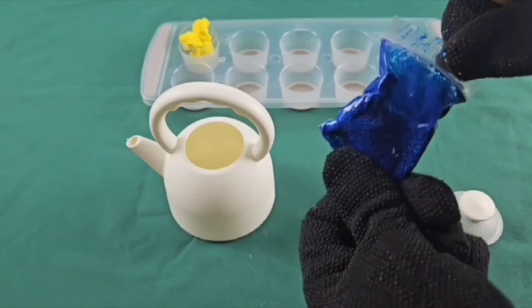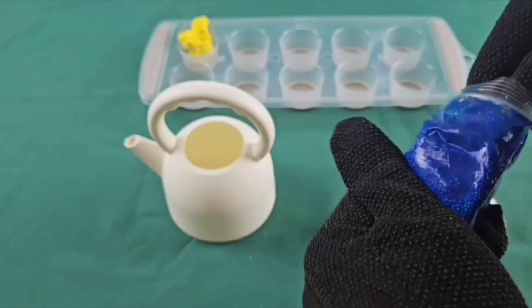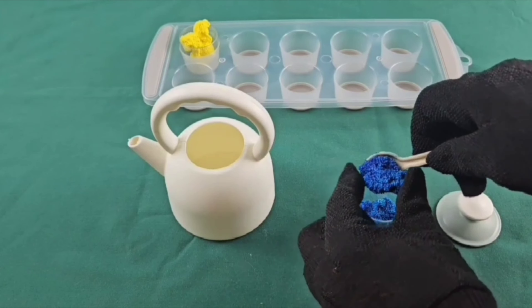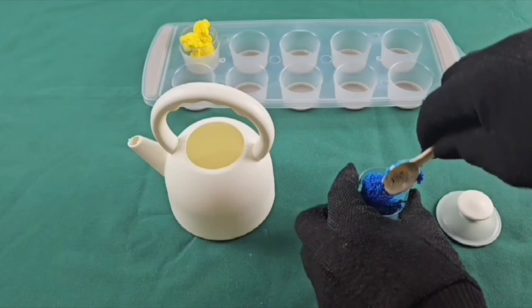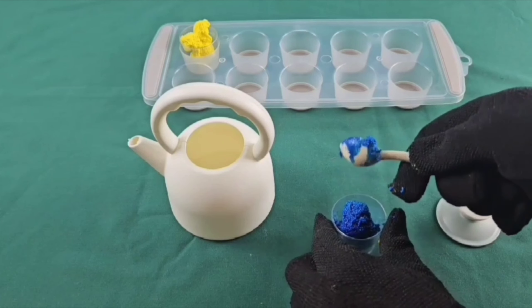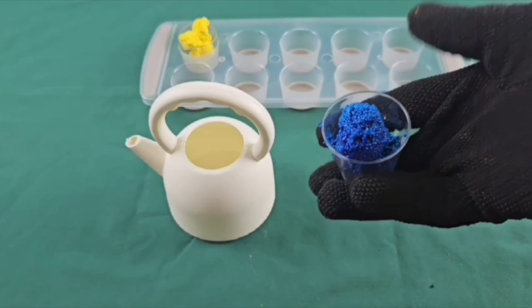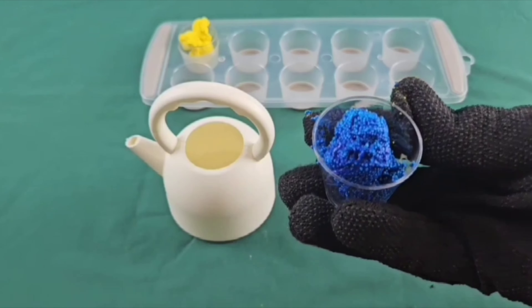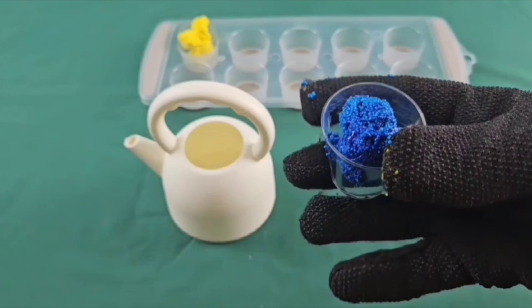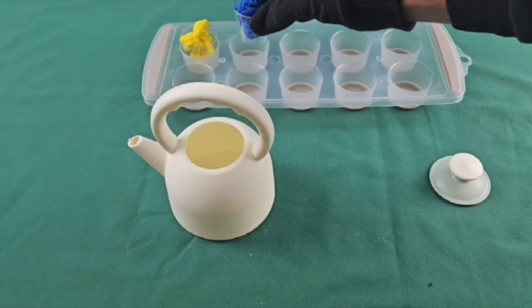Whoop, it's stuck in there. Can we get it out? And two scoops, blue.